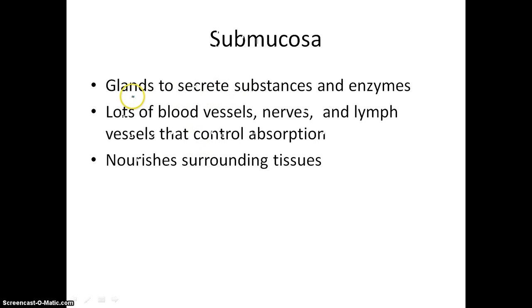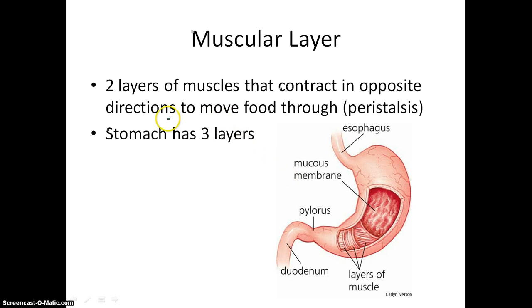Our next layer is the submucosal layer. This contains glands that secrete substances and enzymes. In this layer there are a lot of blood vessels, a lot of nerves, and a lot of lymph vessels that control absorption. This layer is also responsible for nourishing surrounding tissues — it will bring healthy oxygenated blood to the muscles that we use in our next layer, which is the muscular layer. So in most of the alimentary canal, we have two layers that contract in opposite directions to move food through.